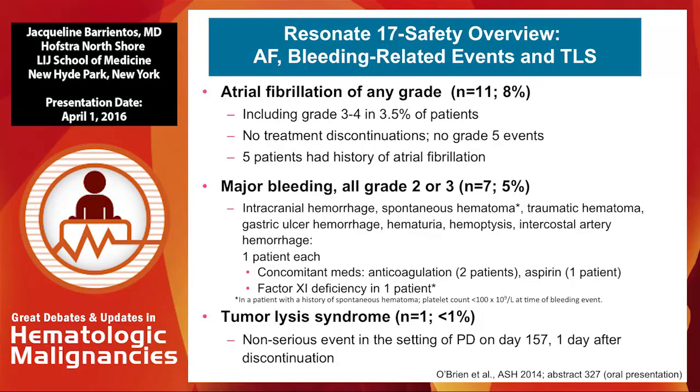In terms of side effect profile, this drug may be associated with atrial fibrillation, reported anywhere from 8 to 10%. On randomized control trials, we see a higher incidence of atrial fibrillation in patients taking ibrutinib. We traditionally manage it by contacting cardiology, and if they need anticoagulation we discuss the pros, risks, and benefits with the patients and then make a decision. There is data on concomitant anticoagulation and ibrutinib use.